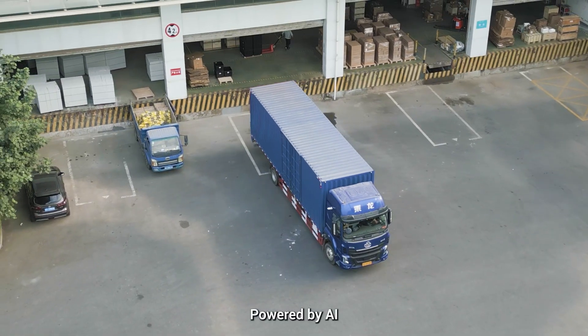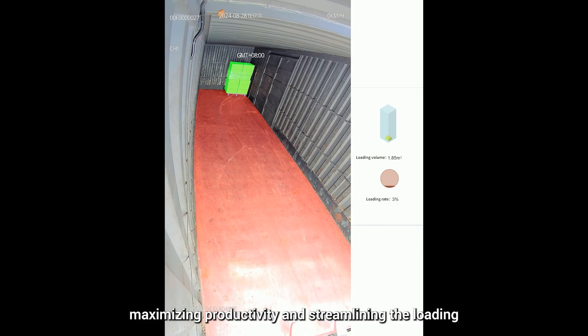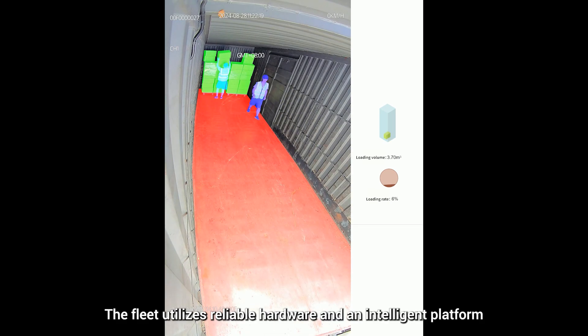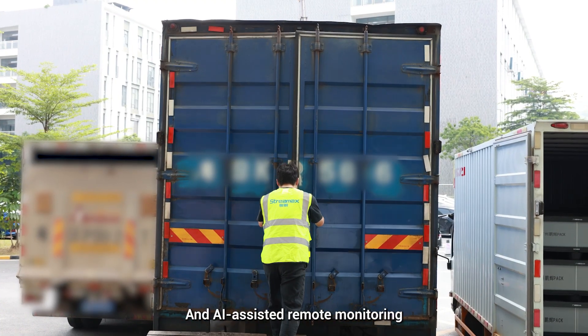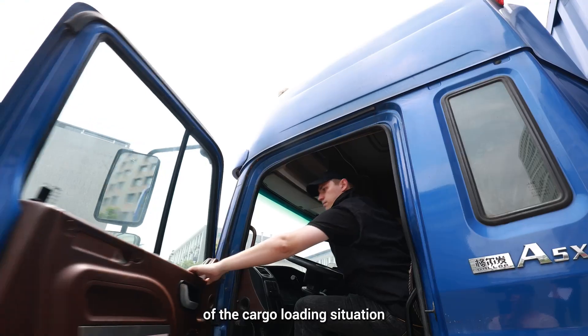Powered by AI, the system monitors cargo space utilization and worker efficiency in real-time, maximizing productivity and streamlining the loading and unloading process. The fleet utilizes reliable hardware and an intelligent platform to enhance operational efficiency effectively, and AI-assisted remote monitoring ensures a comprehensive understanding of the cargo loading situation.